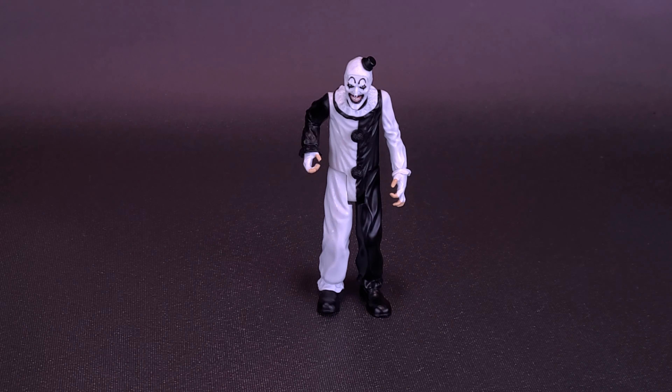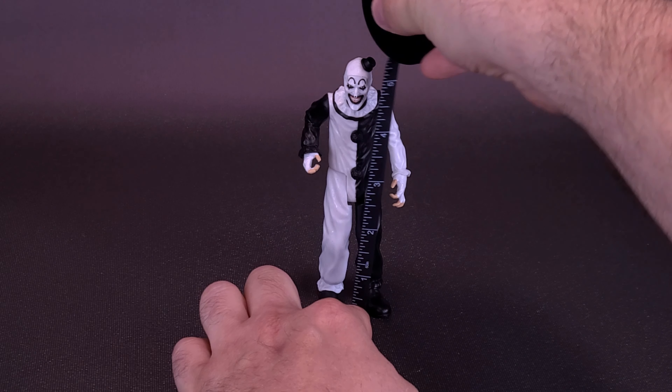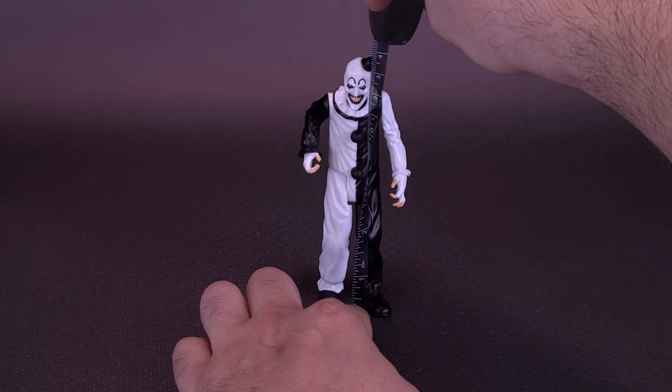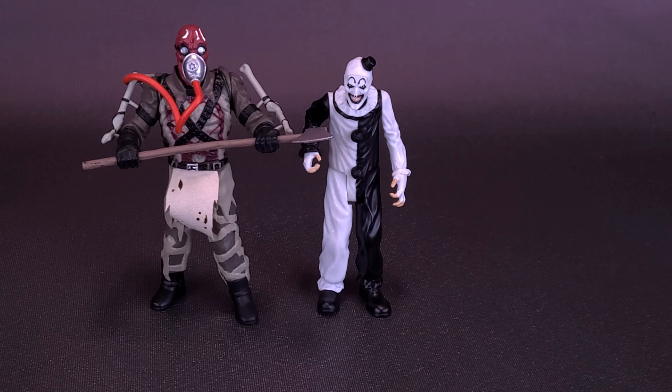If you guys are interested and would like to pick up Blood Bath Art the Clown for yourself, click the link down below in the video description. In the meantime, let's grab the tape measure just to see how tall the figure stands. With hat included, Art the Clown stands about five and a half inches in height, or approximately 13 and a half centimeters tall. The figure scales well with the other House of a Thousand Corpses retro figures also produced by Trick-or-Treat Studios.